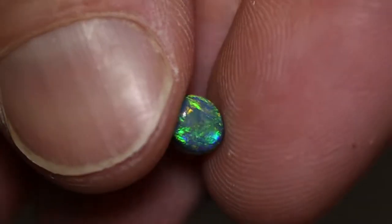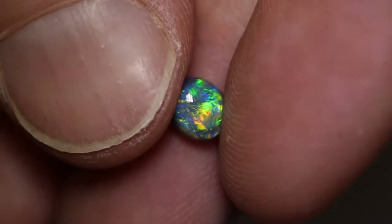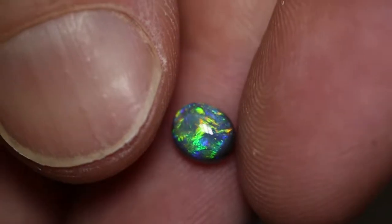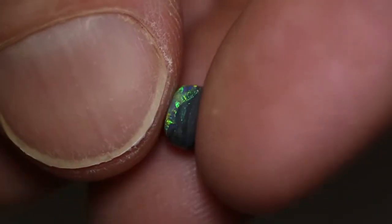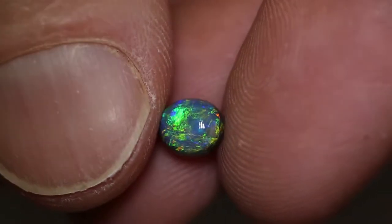If you're looking for a beautiful ring stone, this is a gem. It's a 0.82 carat, it measures 6 by 5 by 3, and it's an N4 with a brightness of 4 and a high dome. It's a good size for a beautiful ring.